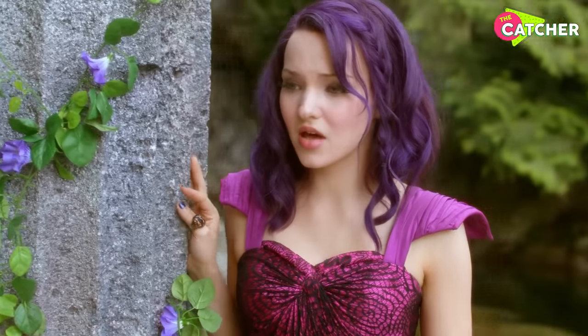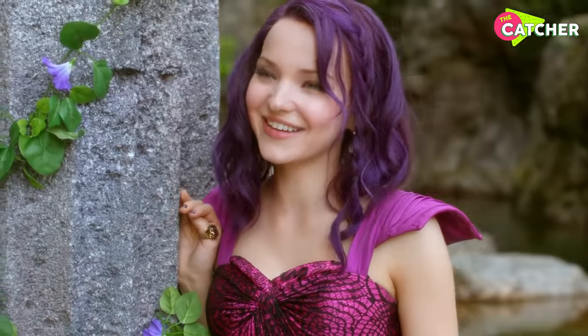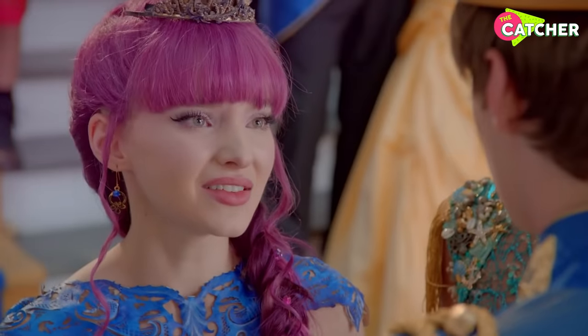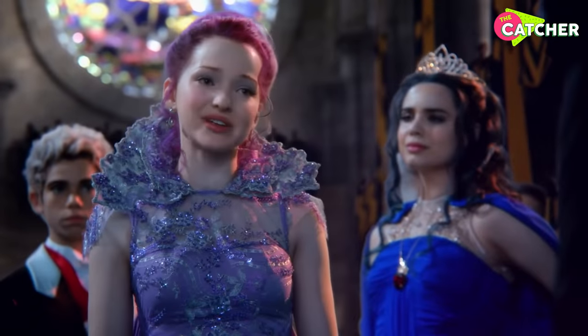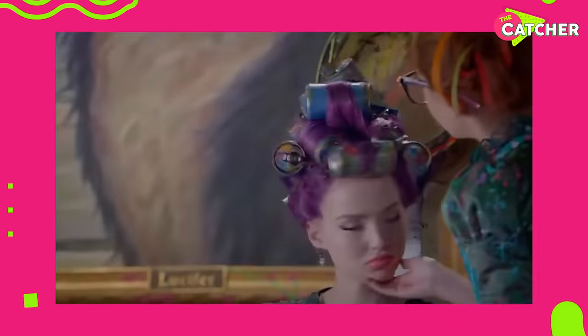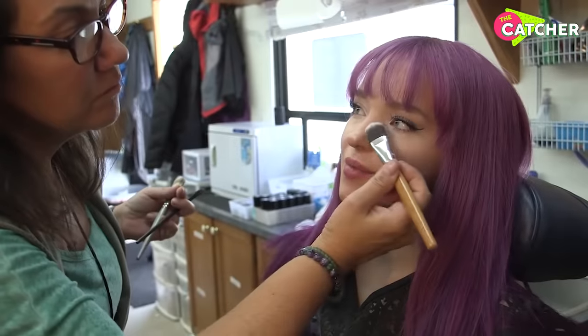Blonde ambition — I saved up my money to buy a wig in New York. As Mal, the daughter of Maleficent, Dove Cameron sports deep purple hair that without a doubt complements her skin tone and brings out her beautiful blue eyes. But did you know that Dove didn't dye her hair for the role? In fact, she's wearing a wig. These wigs are specially made where a mold of the actor's head is taken. It's a long process.